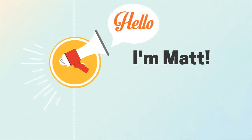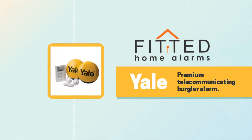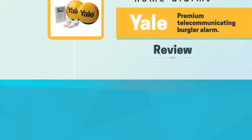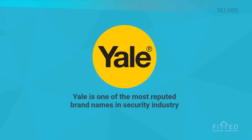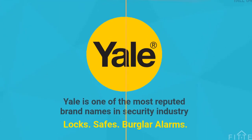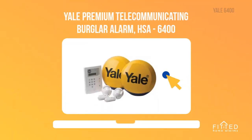Hello, I'm Matt from Fitted Home Alarms, and this is our short review of Yale Premium Telecommunicating Burglar Alarm. Yale is one of the most reputed brand names in the security industry, and Yale is famous for their range of locks, safes, and burglar alarms. Yale Premium Telecommunicating Burglar Alarm HSA6400 is possibly the largest sold wireless alarm from Yale.